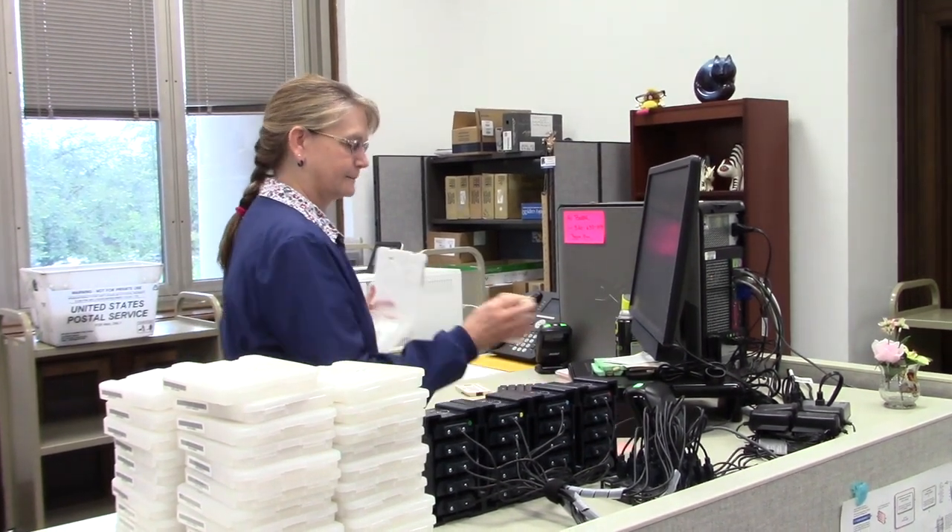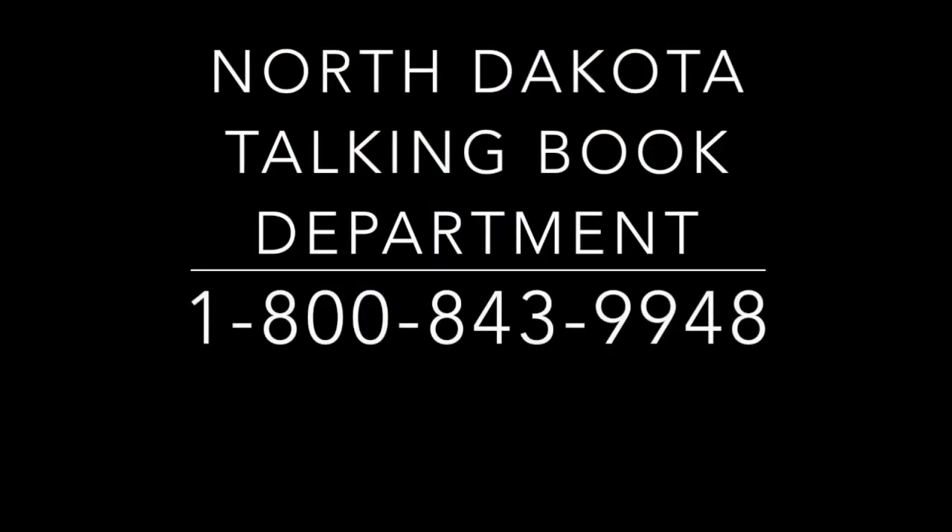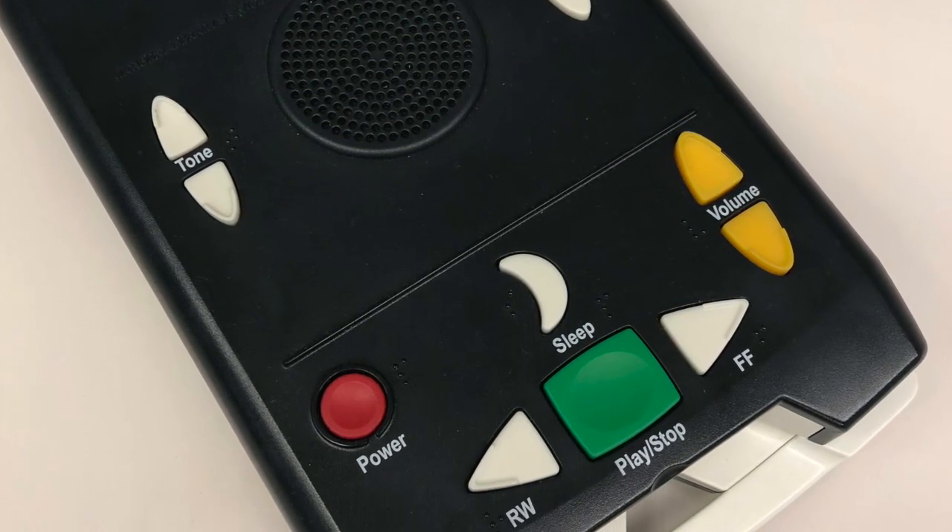The patron who returned A Place to Belong can now receive a new book to enjoy. We hope this video has helped you understand how a print book can become a talking book. If you have any questions, please contact us at 1-800-843-9948. The North Dakota Talking Book Program has a wide array of genres, numerous magazine titles, and a large collection of North Dakota-related items. There's something for everyone.